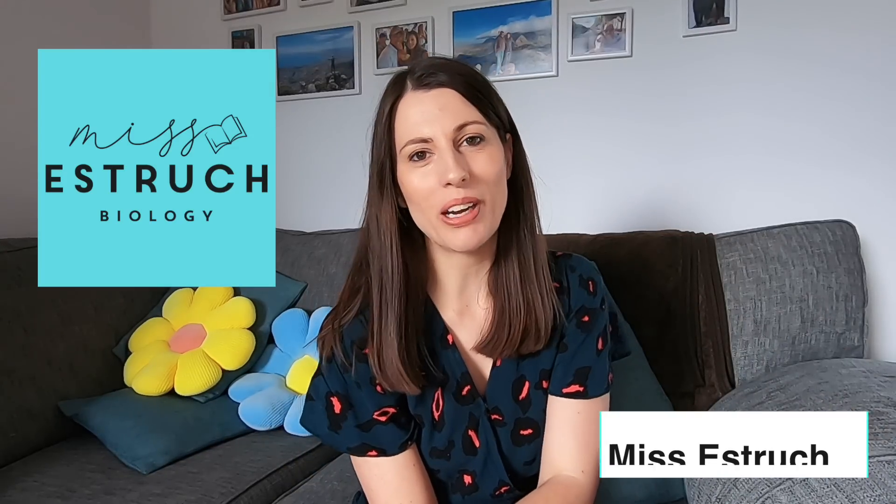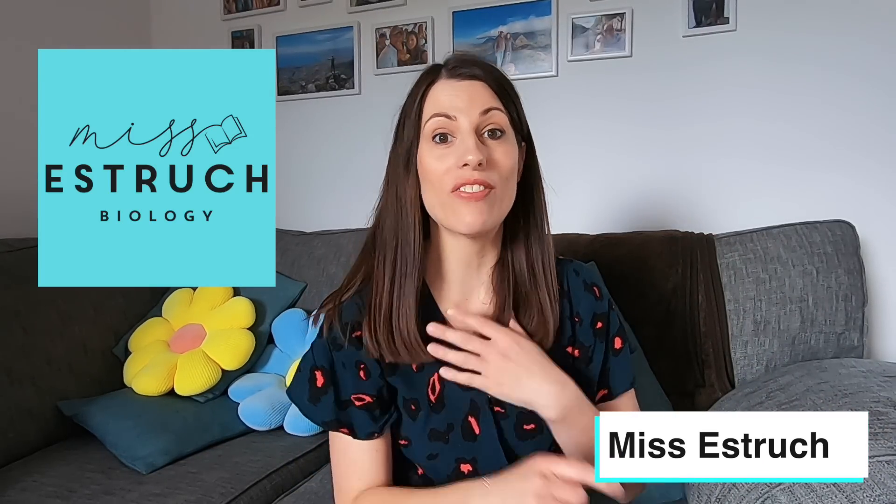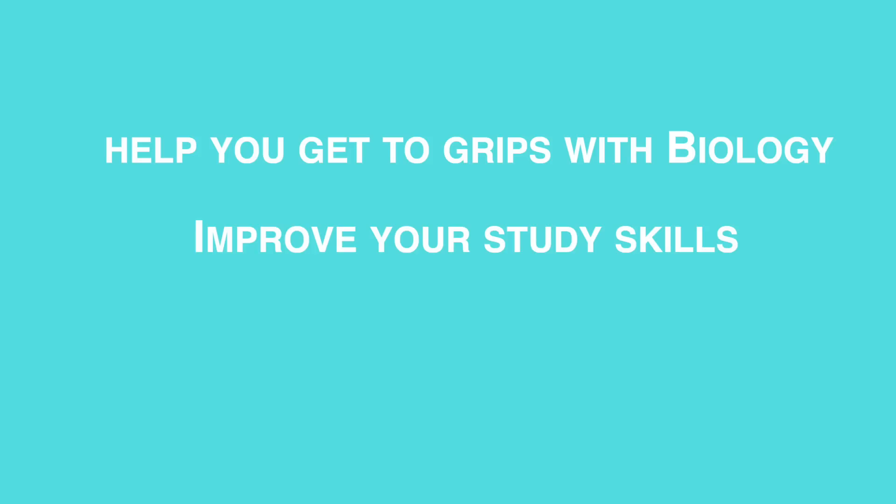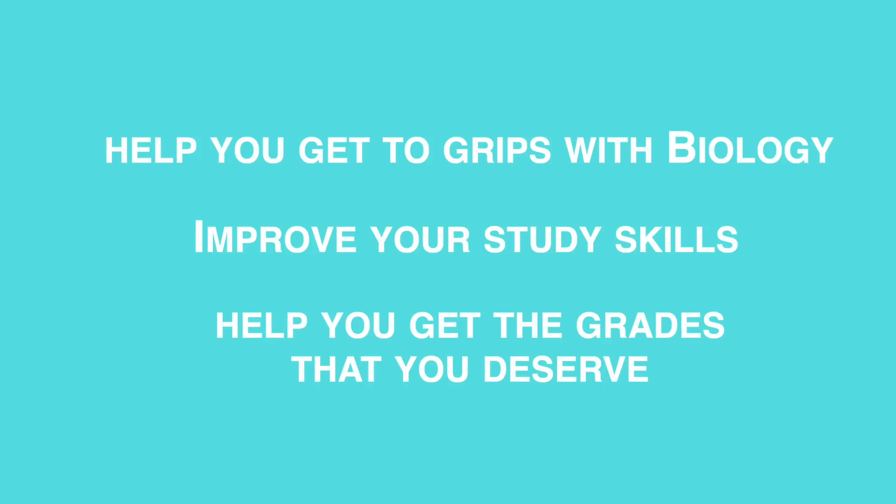Hi everyone and welcome to Ms. Estrick Biology. My name is Ms. Estrick and if you are new here let me introduce myself. I've been teaching biology for over 10 years and I still do in schools, but I also come online to help you get to grips with those challenging concepts in biology and improve your study skills techniques to help you get the grades you deserve.